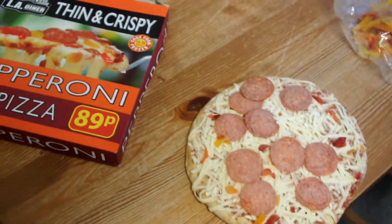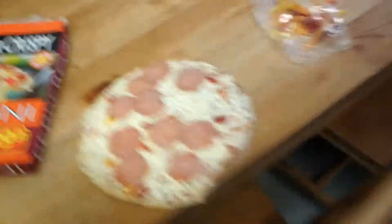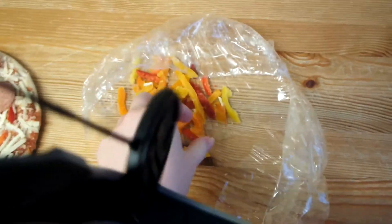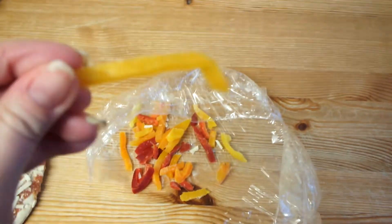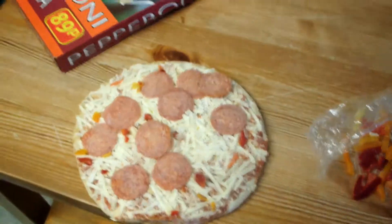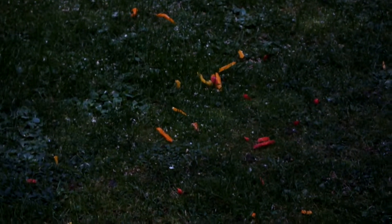So I've just sorted out my dinner, I'm going to have pepperoni pizza. I took off most of the peppers because I don't like too many of them, but yeah, yum. I thought I'd give them to the birds because they'll defrost and the birds might like pepper.